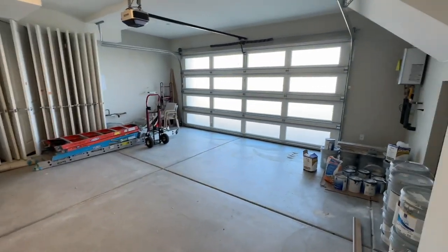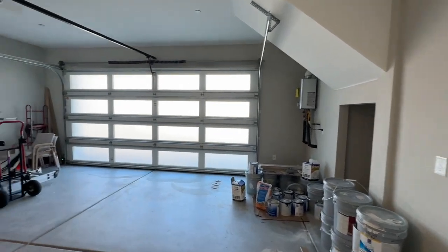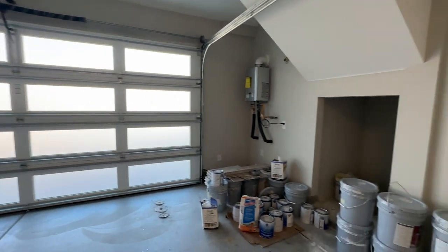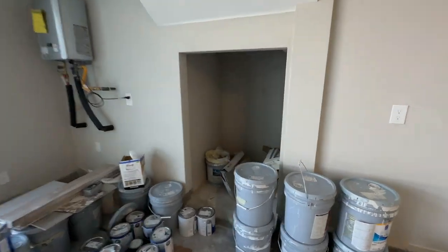Here's the garage with a tankless water heater — two car garage. Normally these model homes lock the garage door so you can't see it. And it looks like they have extra storage space in here, which is really nice.